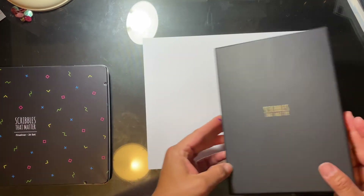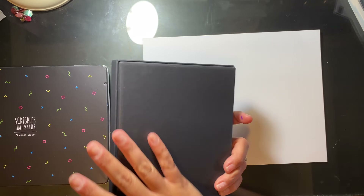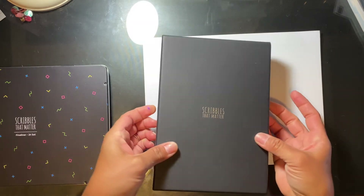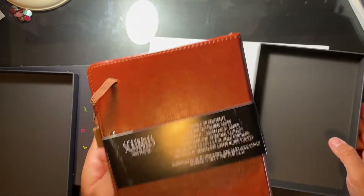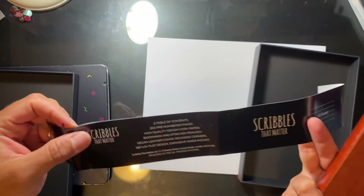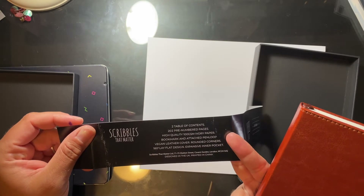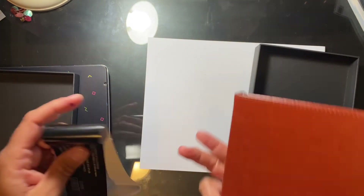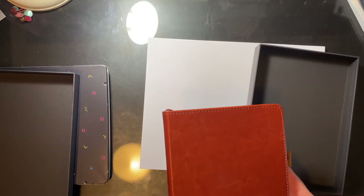First we'll open up the journal. It comes in a beautiful black matte case — this is very nice, I love how it looks and feels. It has Scribbles That Matter on the front in gold. The front cover comes off and inside you have the journal. It only comes in this brown color right now and it's A5 ruled. It says it has two tables of contents, 202 pre-numbered pages, 100 GSM ivory paper, a bookmark, and an attached pen loop. It's vegan leather with rounded corners, lays flat, and has an inner pocket. Basically it sounds exactly like the same quality you'd expect from a Scribbles That Matter bullet journal.